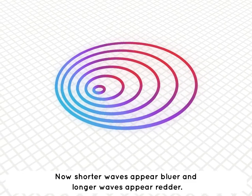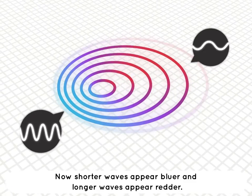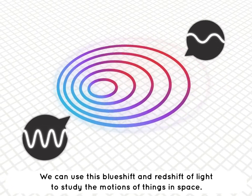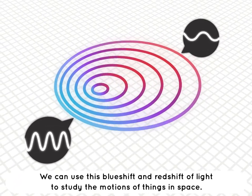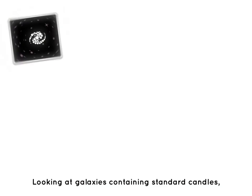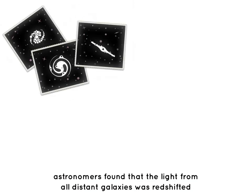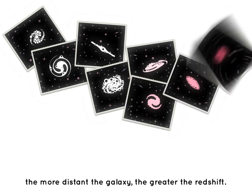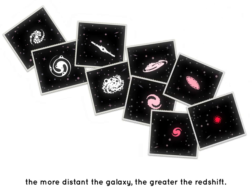Shorter waves appear bluer, and longer waves appear redder. We can use this blueshift and redshift of light to study the motions of things in space. Looking at galaxies containing standard candles, astronomers found that the light from all distant galaxies was redshifted. The more distant the galaxy, the greater the redshift.